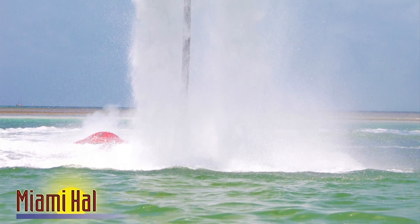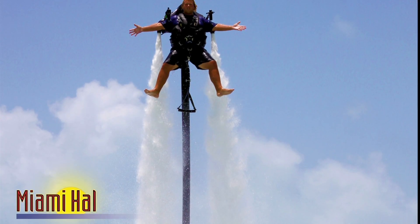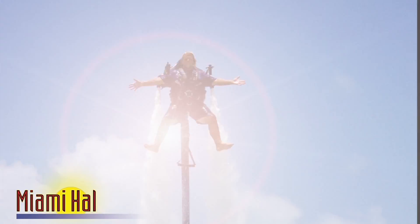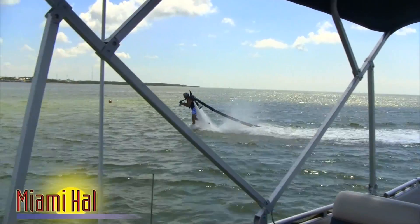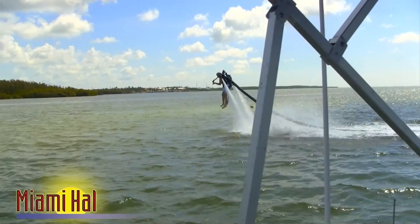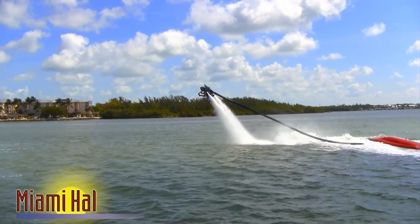With practice, the good pilots like Justin can go 25 miles an hour and soar 35 feet up. Even if you only get a dozen feet up like I did, you'd join an elite few who've done Jetlev. From Tiki Jet in Isle Morada, this is Miami Howe.